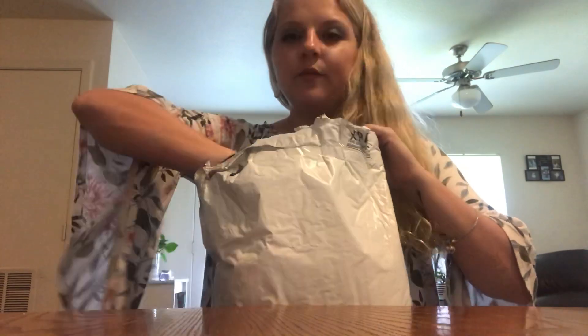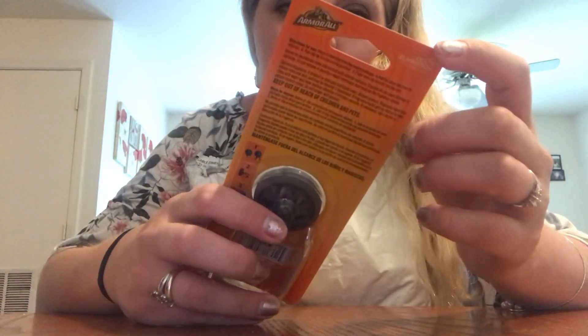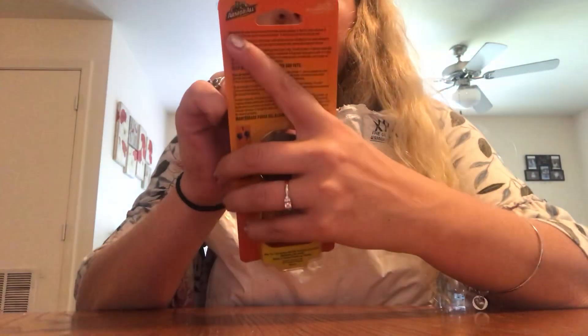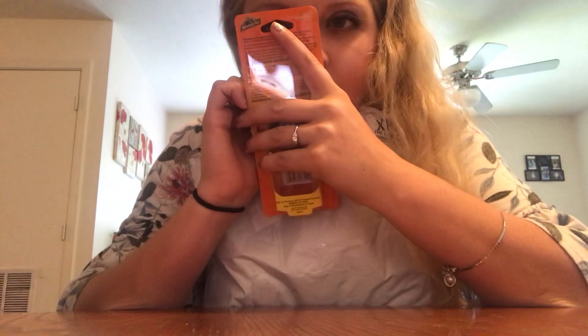So let's just pull out something here. The first thing we have is this cherry blast — it's like a little vent clip air freshener for your car. Oh my. Cherry's like my favorite scent. I love that.